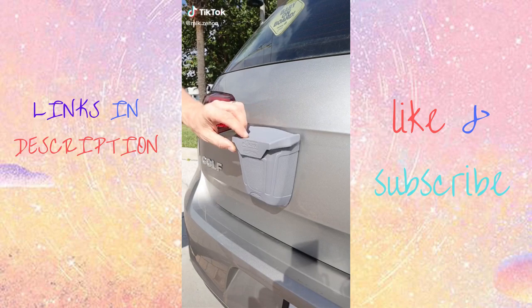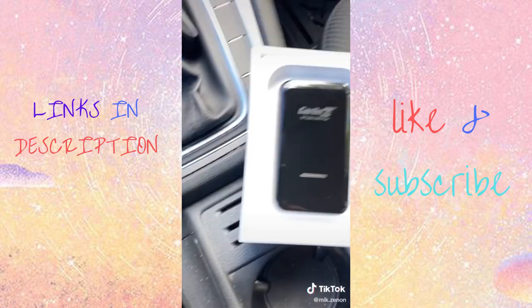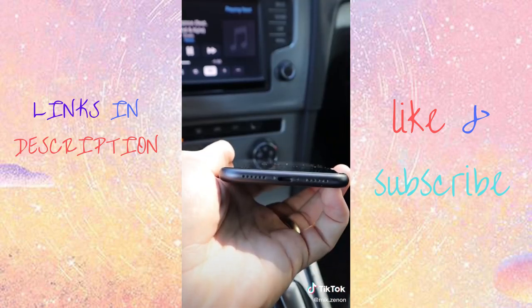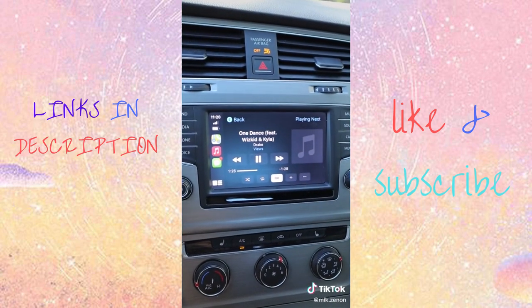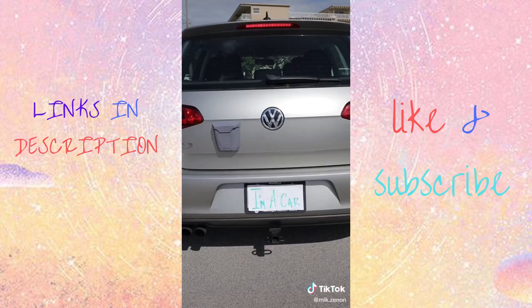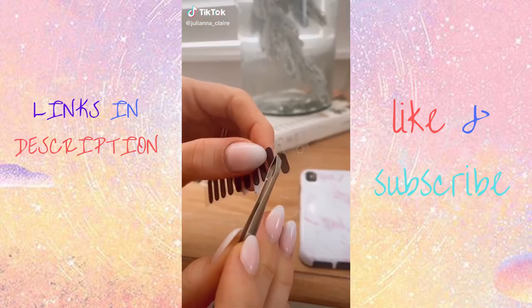If you frequently drive and use Apple CarPlay but want to avoid always plugging it in, this little gadget connects to your car's USB and allows you to wirelessly connect to CarPlay. You can now wirelessly listen to music, receive text messages, and get directions by simply getting in your car, placing your phone down, and getting on your way.